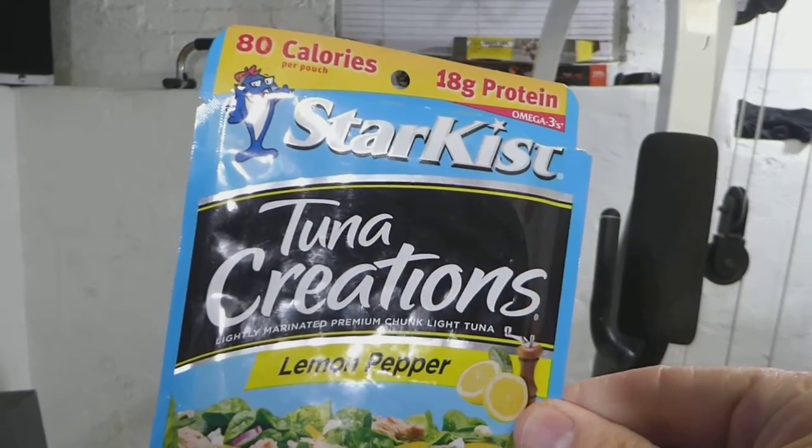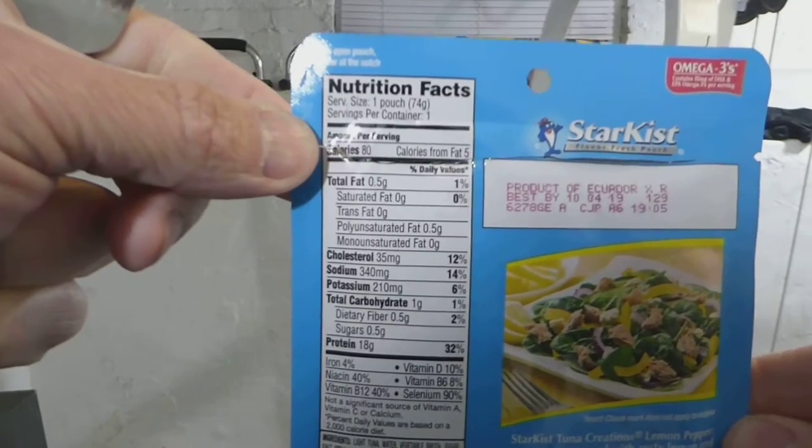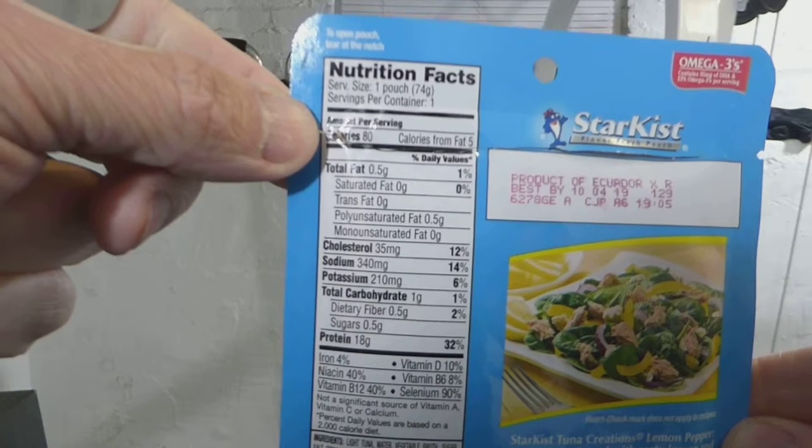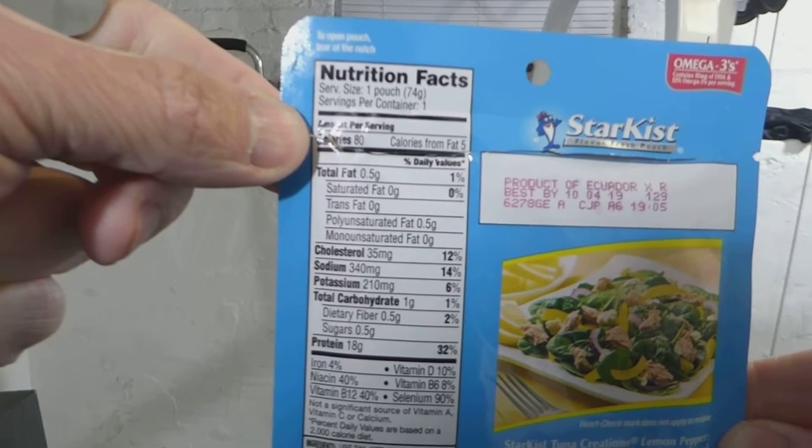Yesterday I bought four of these Star-Kissed tuna creations flavors. Gonna do a quick taste test. The first one is lemon pepper — 18 grams of protein, 0.5 grams of sugar, 340 milligrams of sodium.